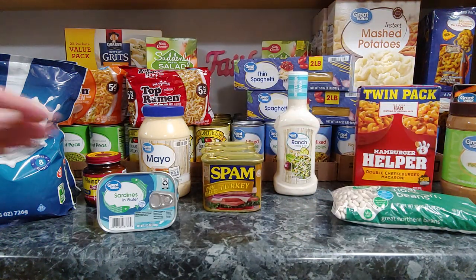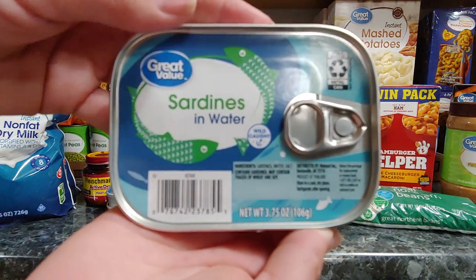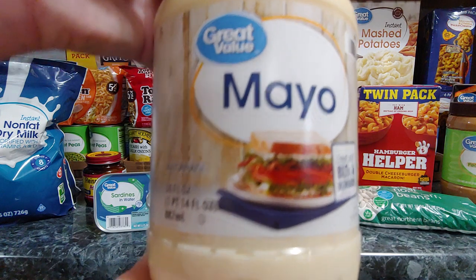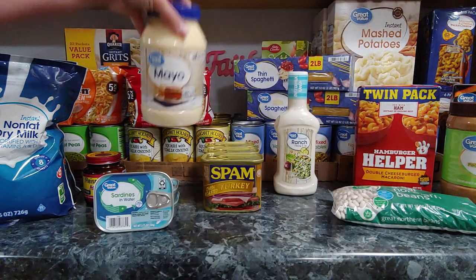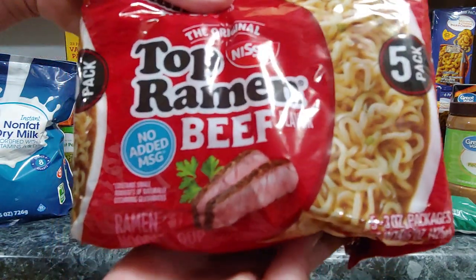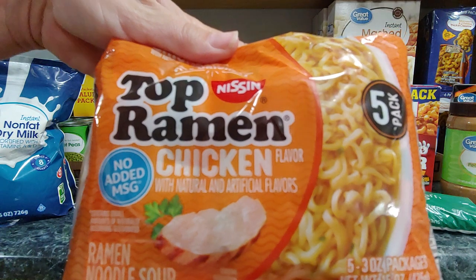I got three of the sardines in water cans, 3.75 ounce. One jar of mayonnaise, 30 ounce. I got one five-pack of the ramen noodles beef flavor and one five-pack of the chicken flavor.